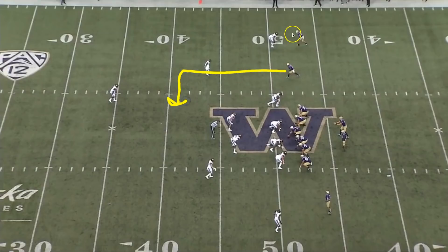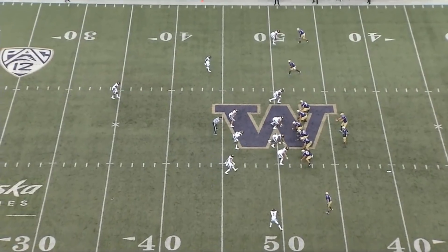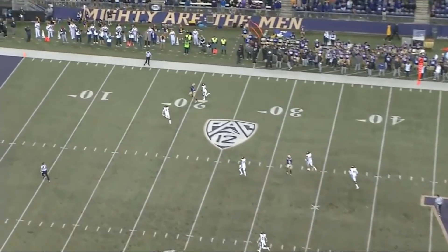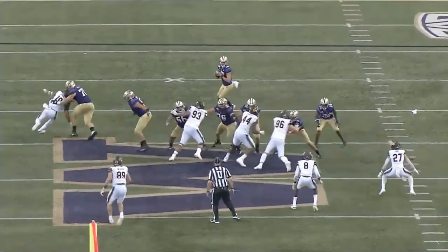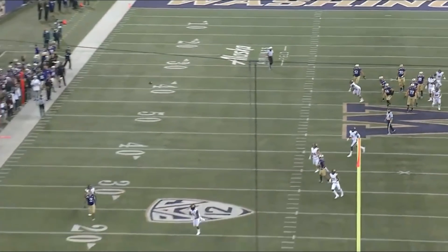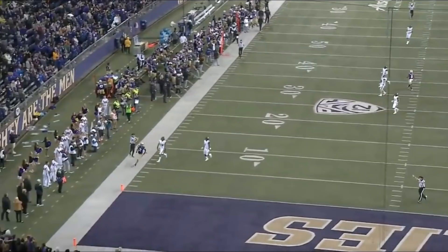Similar to before with the dig-streak combination where he has to navigate everything. This time it's even worse. He has to follow number one but then quickly peel back — he hesitated, and this was a bad throw. Had it been a better throw, that was six. He didn't get there. From this angle, you can always see the space — the space was wicked there. He's got some things to clean up, no doubt about it.